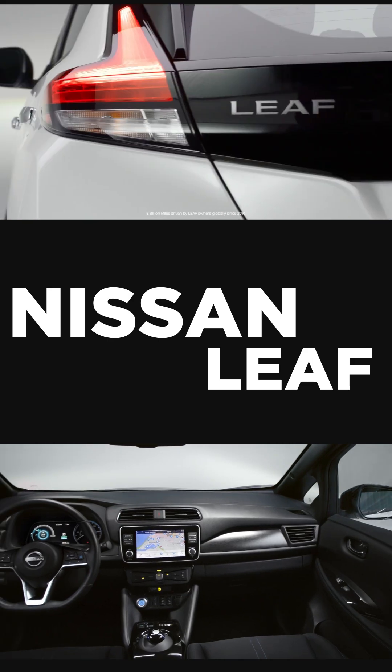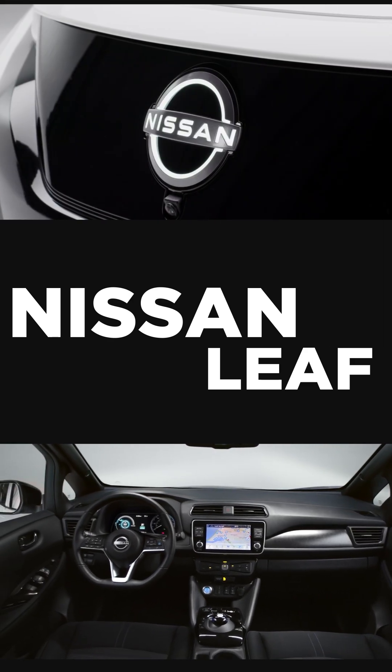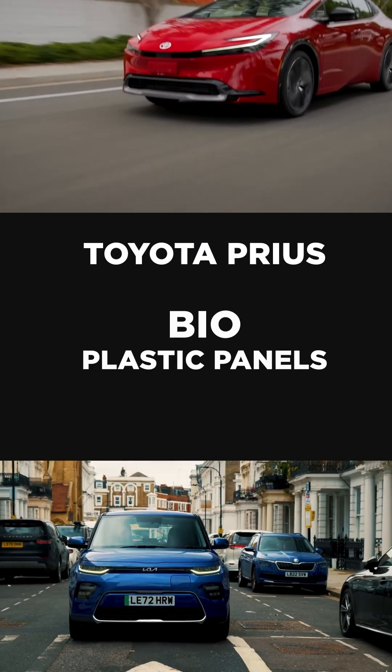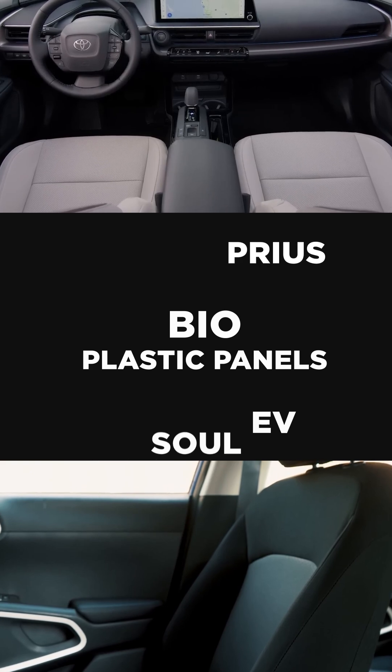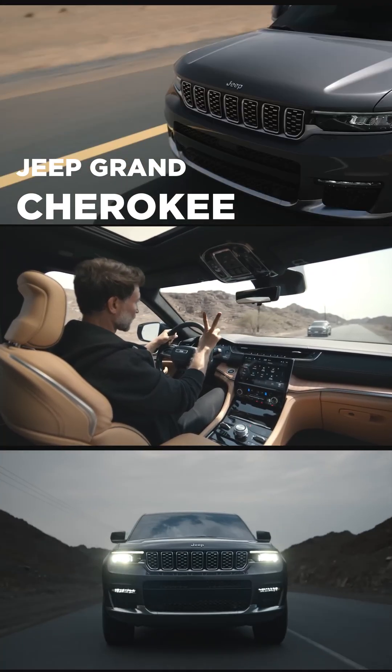In cars, Nissan's Leaf uses recycled pet bottles for the upholstery and even the electric components are made out of recycled materials. The Toyota Prius and the Kia Soul EV also have seats made out of bio-plastics. Similarly, the cabin of the Jeep Grand Cherokee also uses recycled plastics.